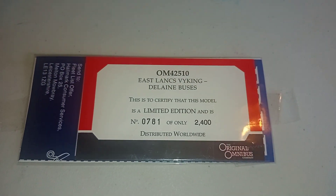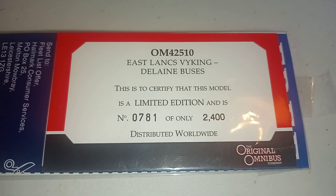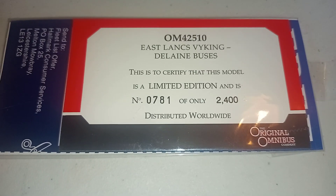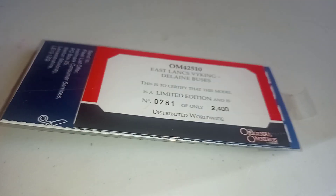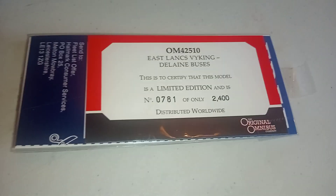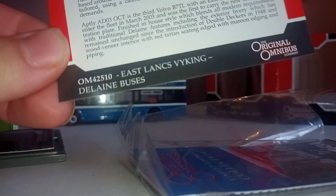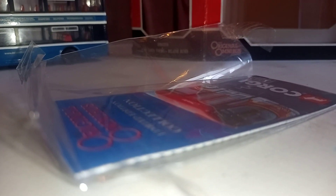What I've got here as well is the collector card to certify that this model is a limited edition — it's number 781 of only 2,400 distributed worldwide. So that's the Eastlanks Viking in Delane Buses livery. I'm going to get the card out of the packet so I can show you the back of it. There's a little pamphlet in there that shows the other bus models.